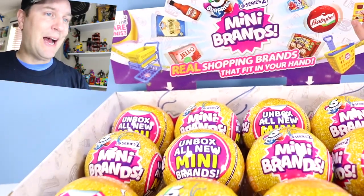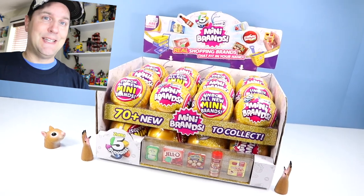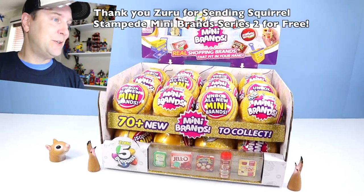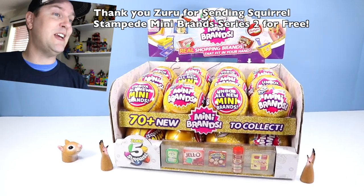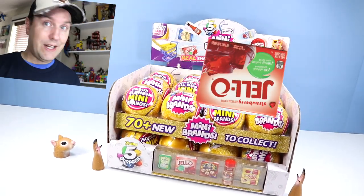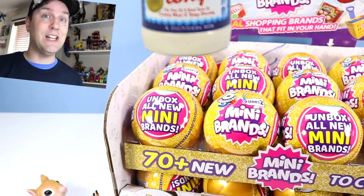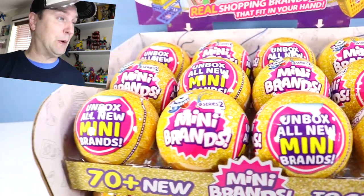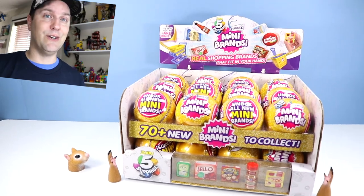Famous mini brands are back on the table! Hi guys, it's Dan from Squirrel Stampede, and today we have a huge unboxing thanks to Zuru sending over a huge case of 24 Five Surprise Famous Mini Brand Series 2 to open. What is your favorite brand? It is probably in here — anything from Jell-O to Miracle Whip and so much more. We have a lot to open; there's five surprises for every sphere, so let's get right to the madness of the grocery store hunt.